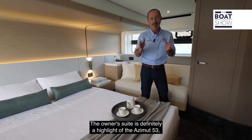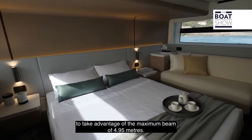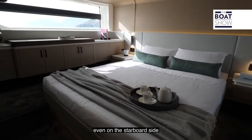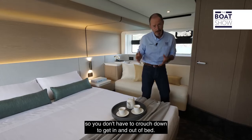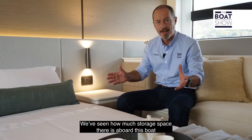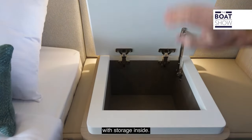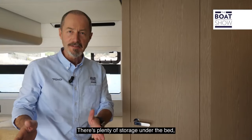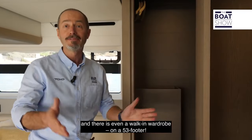The owner's suite is definitely a highlight of the Azimut 53. It's midships, as you'd expect, to take advantage of the maximum beam of 4.95 metres. There's plenty of room to move around the bed, even on the starboard side, which is on a slightly raised level — but the ceiling is raised as well to compensate, so you don't have to crouch down to get in and out of bed. Even the bedside cabinets have a flip-up top with storage inside, there's plenty of storage under the bed, and there's even a walk-in wardrobe on a 53-footer.